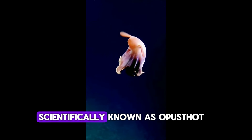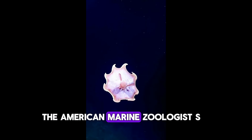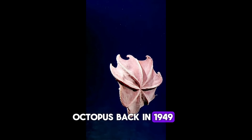The flapjack octopus, scientifically known as Opisthoteuthis californiana, is from the family umbrella octopus. The American marine zoologist S. Stillman Berry discovered this deep-sea octopus back in 1949.